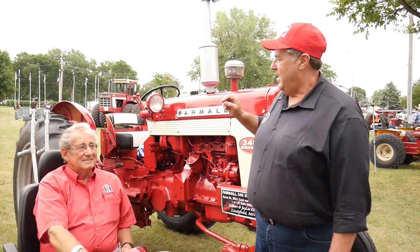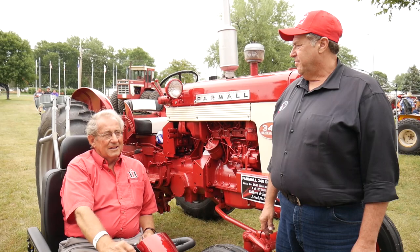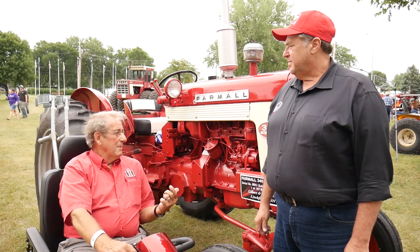Tell us the story about how you got this, Gilbert. I went to an auction — a collector who was 81 years old was selling out his collection. He had this tractor for about 30 years and it wasn't painted, so I went to the auction.